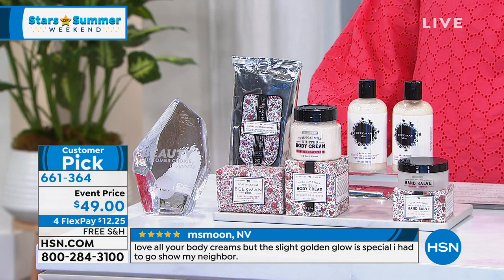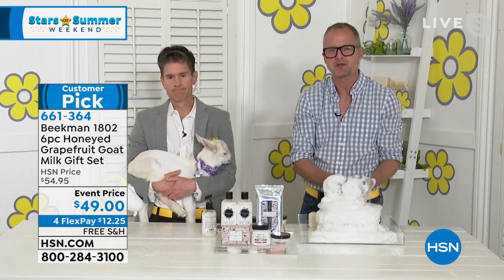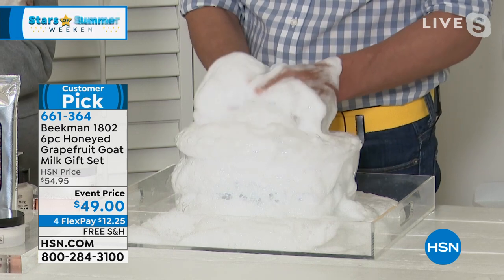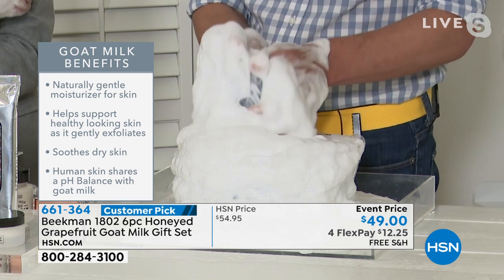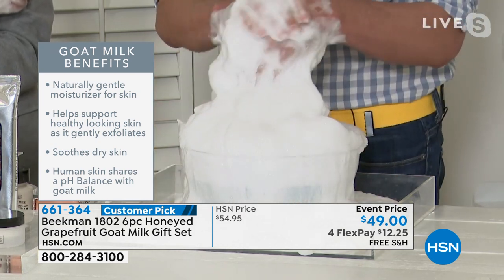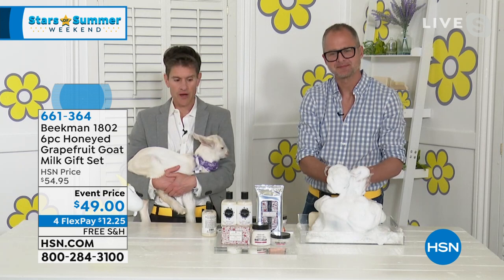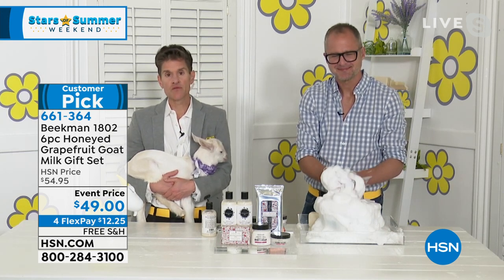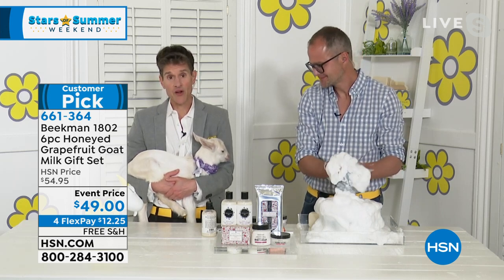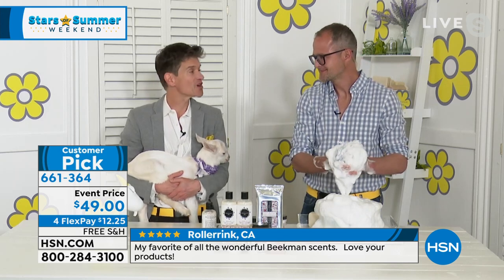The reason goat milk is important in moisturizers like the body cream and hand salve is that it has the same protein structure as human milk — so when you put it on your skin, your skin recognizes it and drinks it in. For hair care, they take all the great ingredients — biotins, antioxidants for volume, glow, shine, and manageability — and put them in a goat milk base to nourish the skin cells of your scalp. A healthy scalp is the garden for your hair, and that's what makes their hair care different.